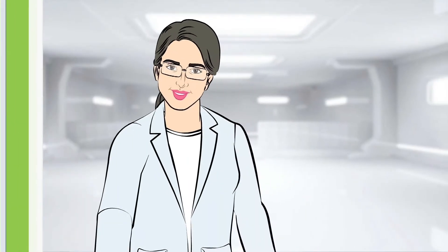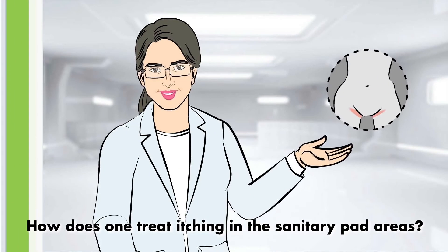At Sapat Dr. Skin Labs, someone asked us: how does one treat itching in the sanitary pad areas?